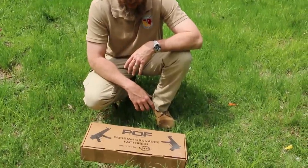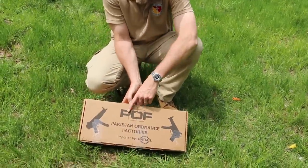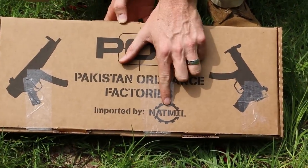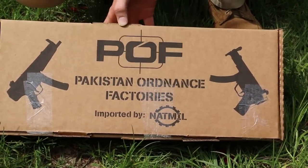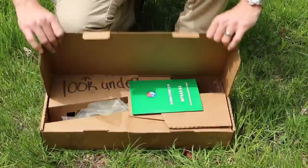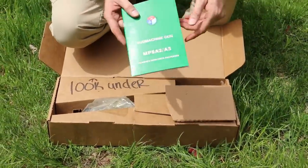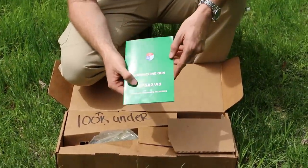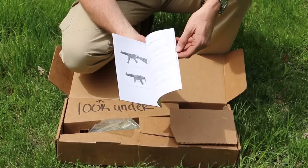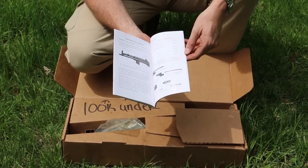When you pick up your little bundle of joy from the local gun shop, this is what it's going to look like. It comes in this box — on the outside it has POF, which is the manufacturer, Pakistan Ordnance Factories, and the logo for NatMill, which is the actual importer. Inside the box you'll find a green manual. You'll notice it says MP5A2/A3 on it, and that's because this pretty much deals with the full-auto version of this pistol.